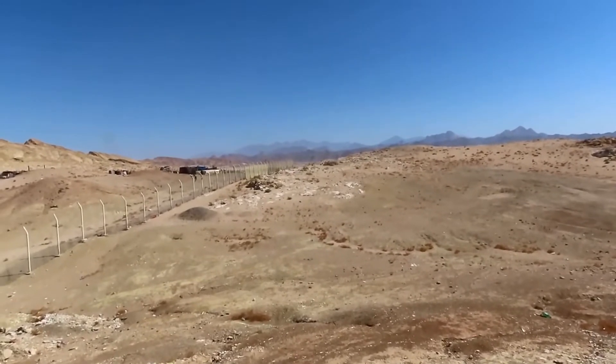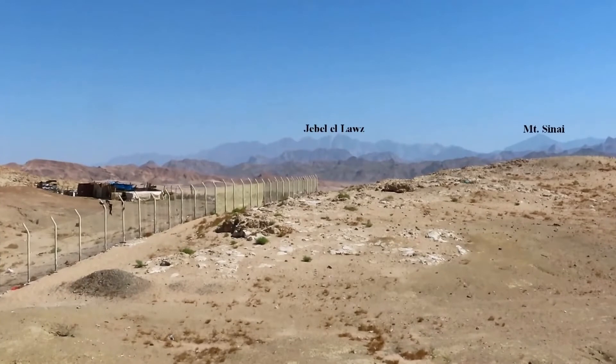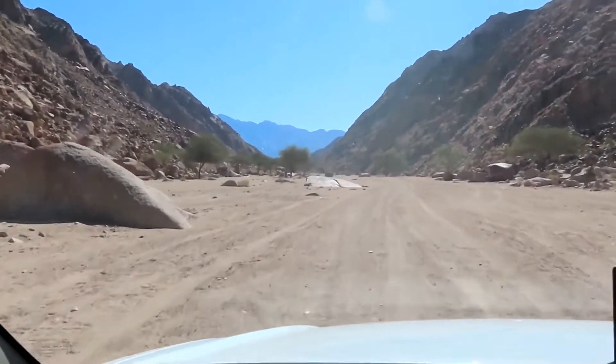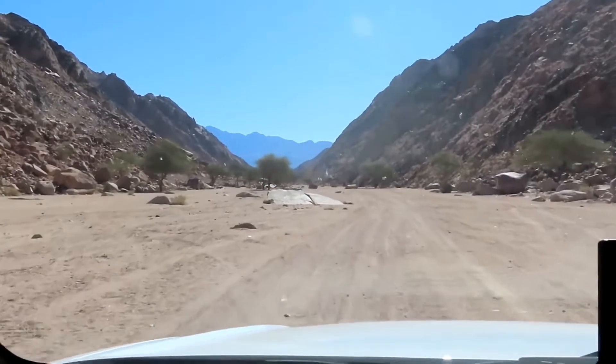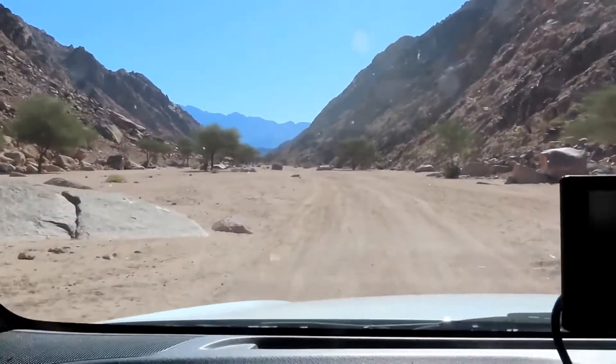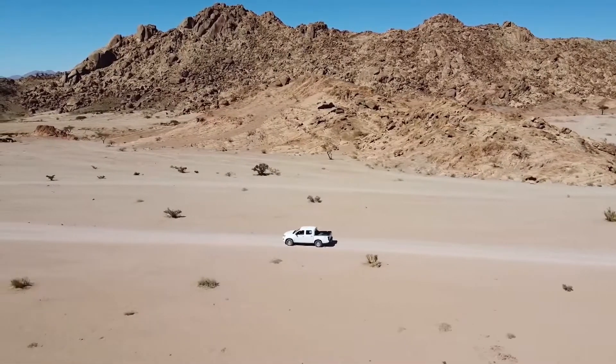We're up higher, able to look out and see Jabal Al-Lawz in the distance — in the center — Mount Sinai. We're going to go visit; it's part of the Jabal Al-Lawz chain. We're told it's the highest mountain in the region, and it is — the highest, most sacred mountain of that district. We've turned off the main road and are making our way out to the split rock in our four-by-four truck. You've got to have four-wheel drive to do this one.